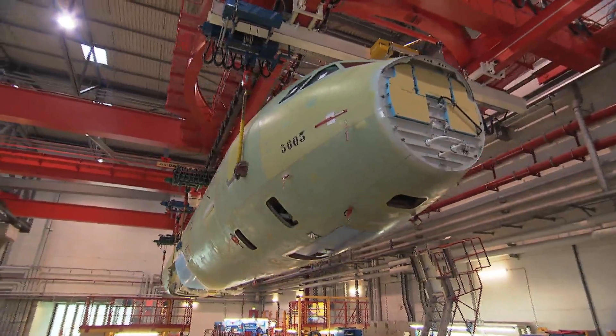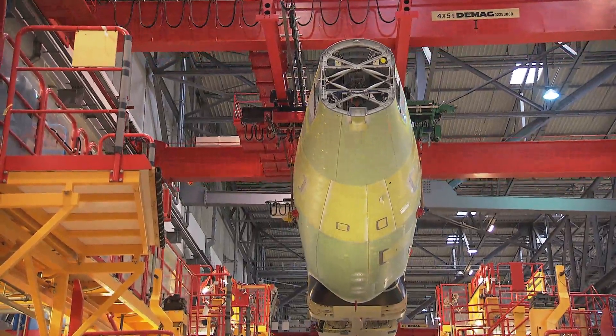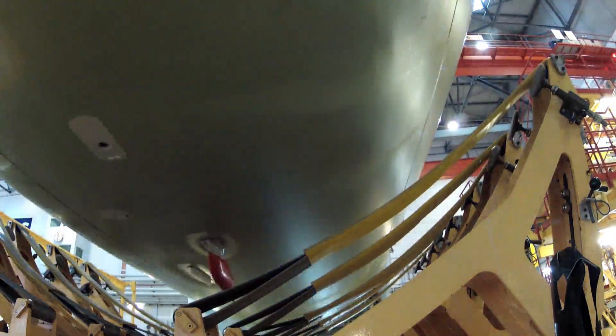The Thomas Cook project 321-GO started three years ago. The Airbus is due for delivery in May and should take off in June.